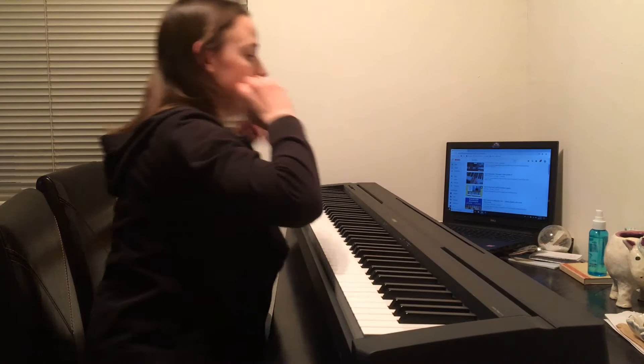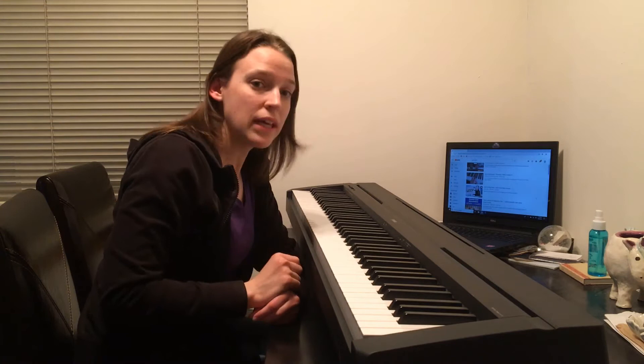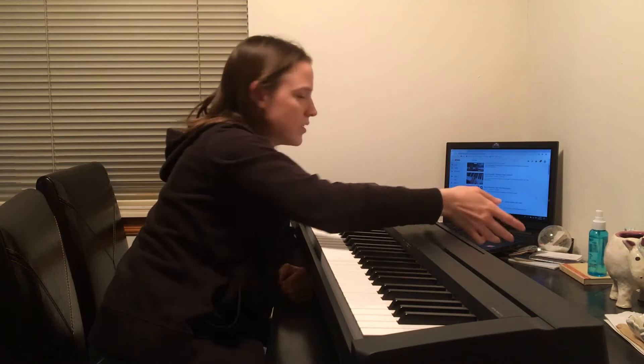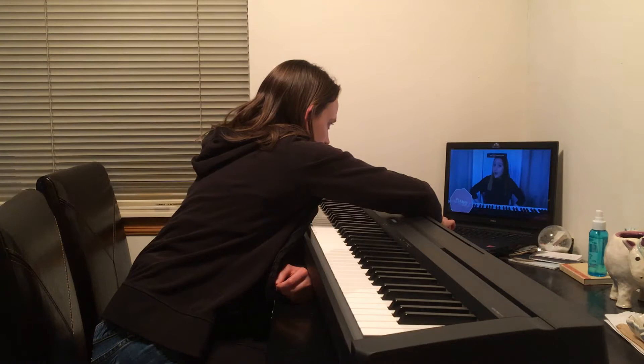So the video we'll be watching to learn how to play is going to be 'How to Play Piano Easy: First Piano Lesson.' She looks nice. It has 76,000 views and it's only a year old. So let's learn how to play piano. The instructor says: 'Have you ever wanted to learn piano but you don't know how to get started? Well you've come to the right place, because today I'm going to teach you the very basics of piano.'